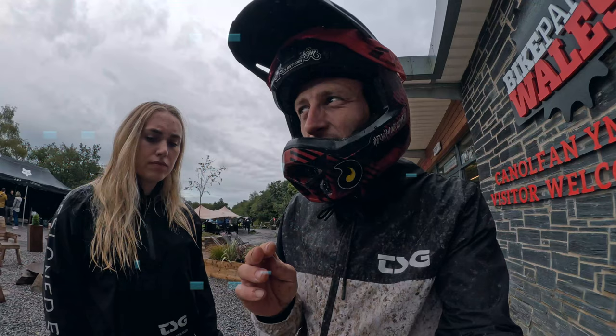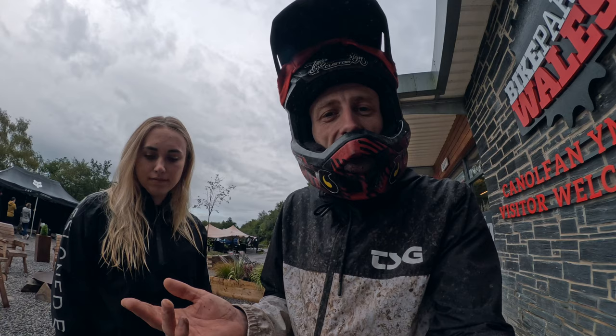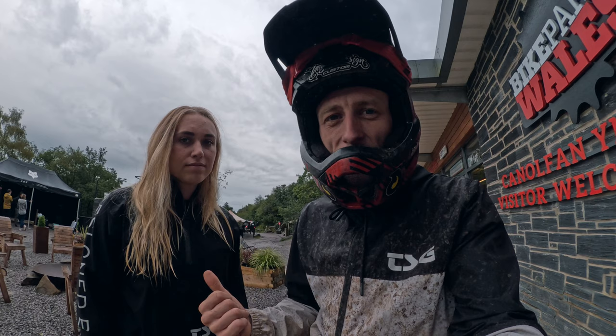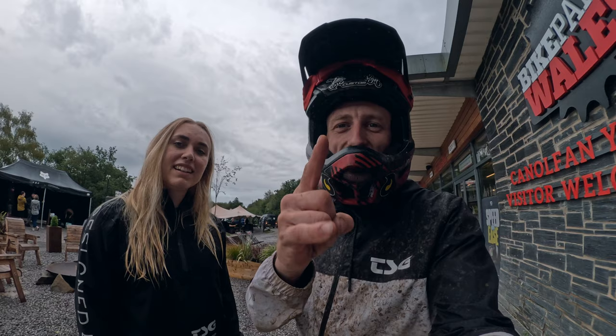There we go — that was actually my first time ever down Join the Dots. I hit everything except that hip because the rock takeoff is so slippery. We're back tomorrow — maybe I'll go hit it or maybe we'll save it till it's dry. Jack's here, my brother, and also Cara, so I'm going to take the chance tomorrow to ride with them. Hope you guys enjoyed this video — if you did please give us a thumbs up, leave some comments down below, and we'll see you in the next one!